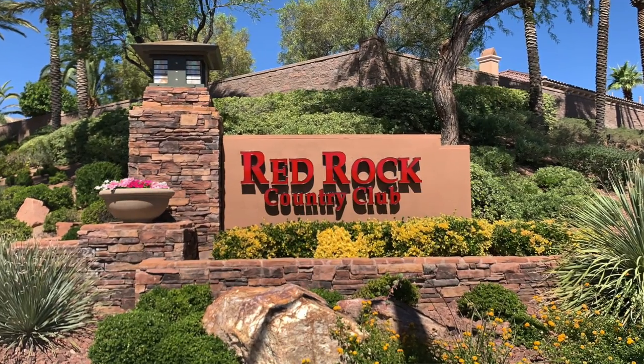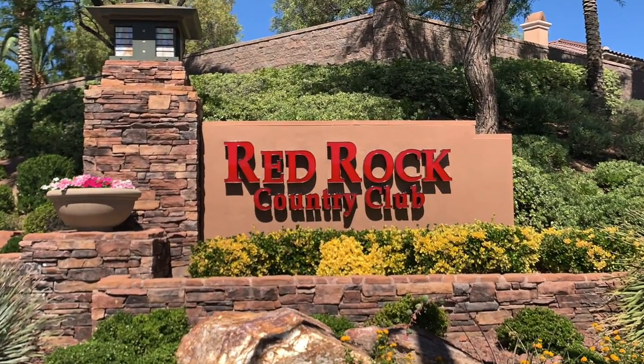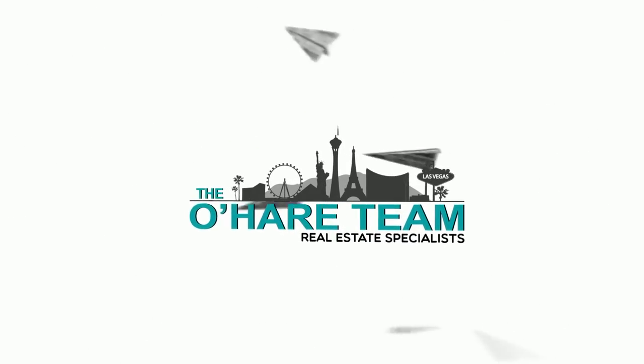Welcome to Red Rock Country Club, and that's what we're talking about today. Hey everyone, welcome back to my channel. I'm Angela O'Hare, a realtor here in Las Vegas, Nevada with the O'Hare team.